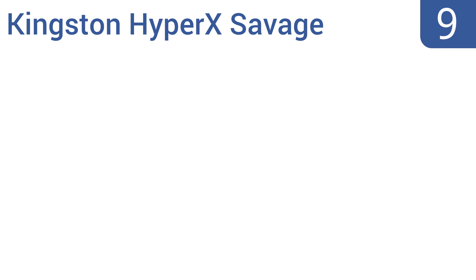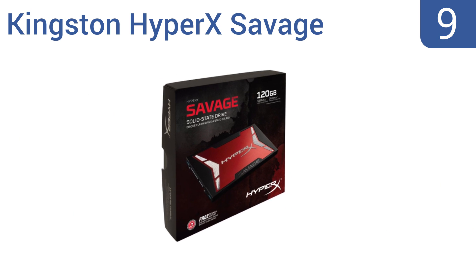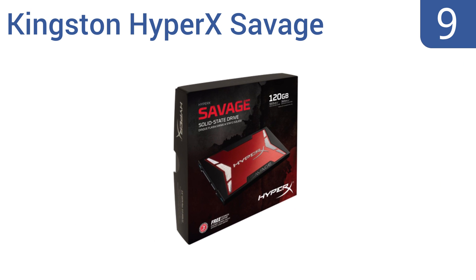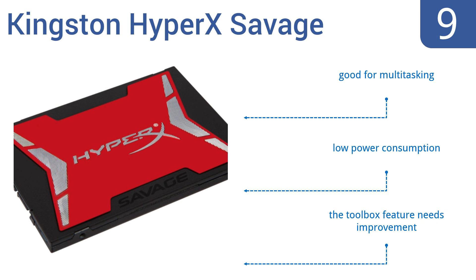At number 9, the Kingston HyperX Savage is the ideal way for people on a budget to upgrade their computer. It's surprisingly affordable, coming in at under $100, and is backed by a three-year warranty. But don't expect a lot of storage at this price. It's good for multitasking and has low power consumption. However, the Toolbox feature needs improvement.